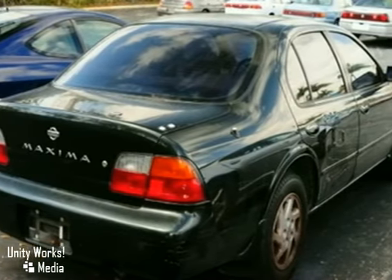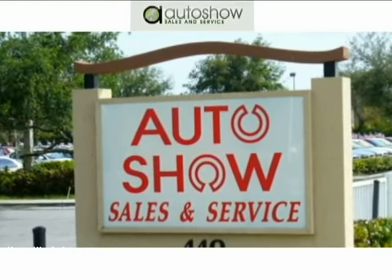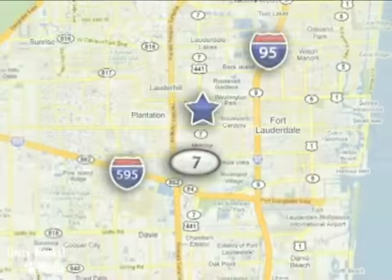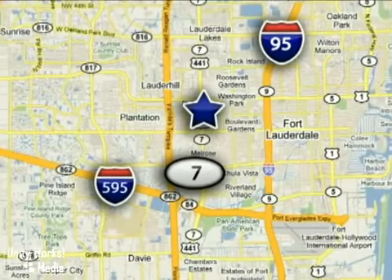Come on in, take a look for yourself. Auto Show Sales & Service — we're very proud of our employees delivering the best in customer service and personalized attention. We're conveniently located at 440 South State Road 7 in Plantation, Florida.